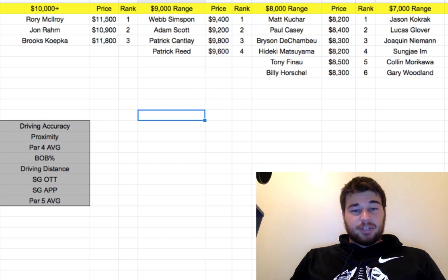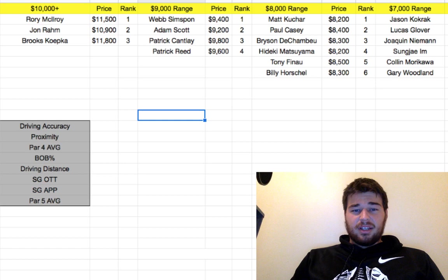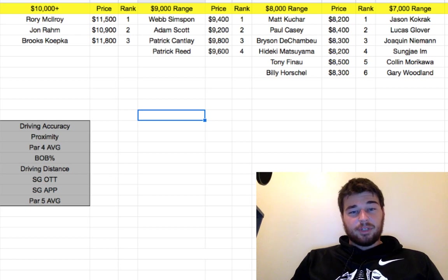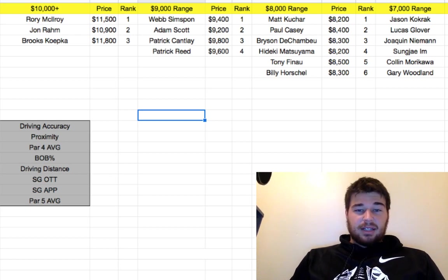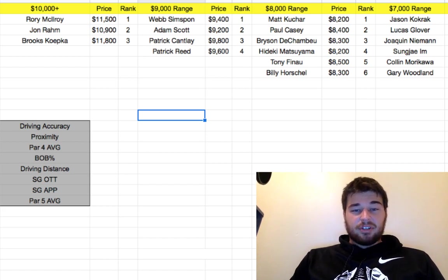In the $9,000 range, Webb Simpson has been playing very, very good — I believe he finished around the top 20 last week. Adam Scott did very well; I had a bunch of him and he finished like fifth, which was awesome. Patrick Cantlay at $9,800 is another good play — I would not be surprised to see him in the top five this week. And then Patrick Reed, of course he won last week, so I don't think he's going to win again, but I can see him getting a solid top 20.